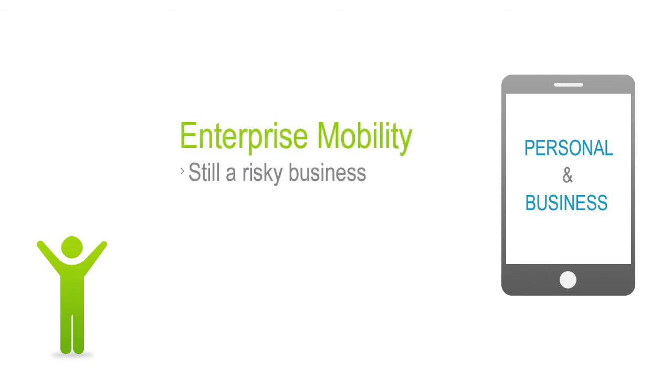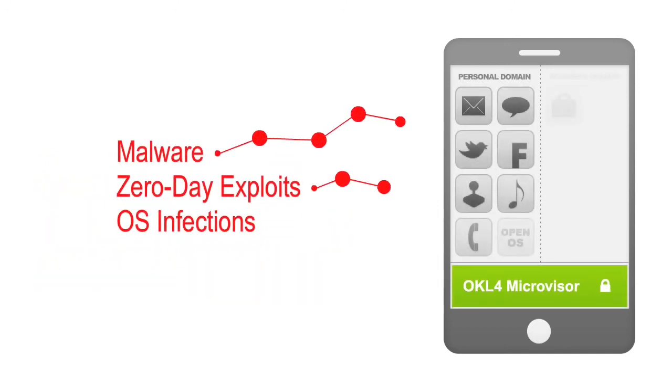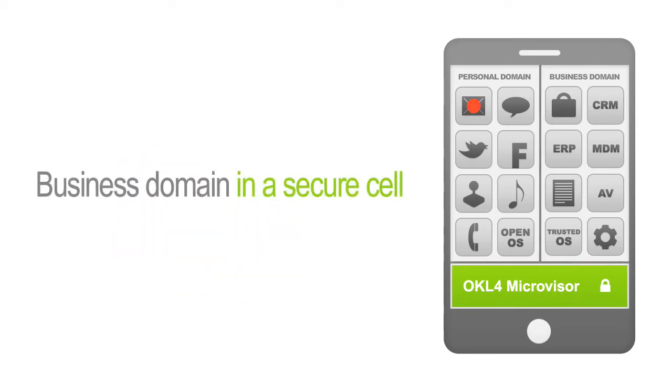Even with one device, enterprise mobility is still a risky business. Mobile devices contain and access sensitive data, and they are subject to many exploits. Malware or a zero-day exploit could infect the smartphone and other elements of the smartphone or tablet. Isolating the business world in its own secure cell is one advantage of mobile virtualization. This will contain any malware or zero-day exploits from entering into the business domain.